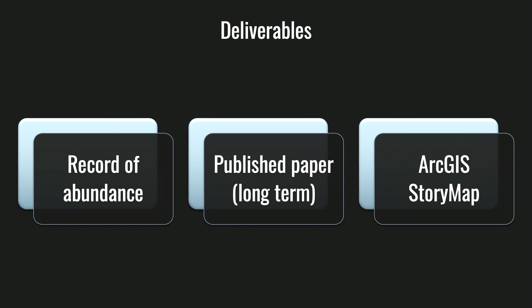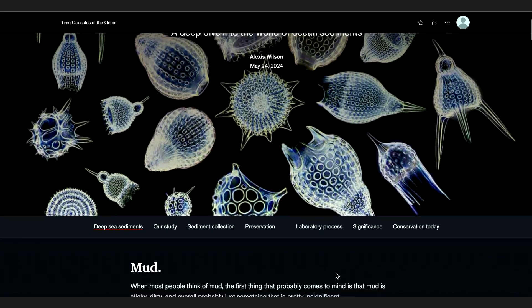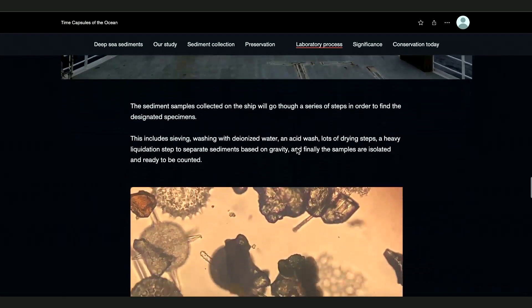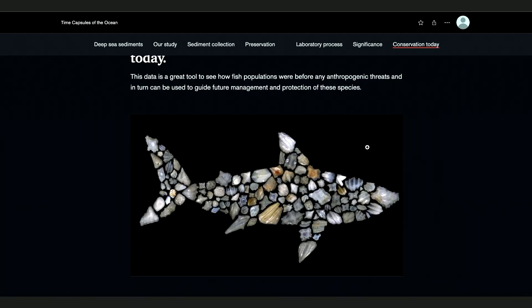Besides the record of abundance, this dataset will complement an unpublished dataset to hopefully produce a publishable paper. Another important aspect of this project is to reach a broad audience. I created a story map on ArcGIS that takes users from the bottom of the ocean to research cruises to the laboratory. Here's an example of what the story map looks like. One of my top priorities was communicating this project in a unique and effective manner, and by using this tool it makes it possible to make complex scientific information accessible and engaging for general audiences, which is very important in order to foster a deeper appreciation for the ocean and get individuals more involved in marine conservation.